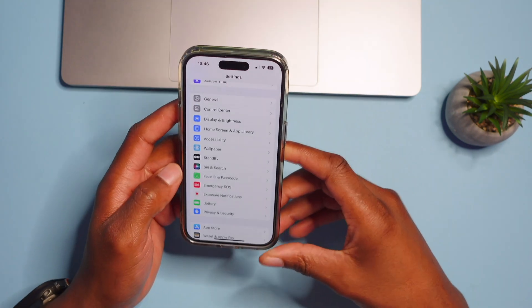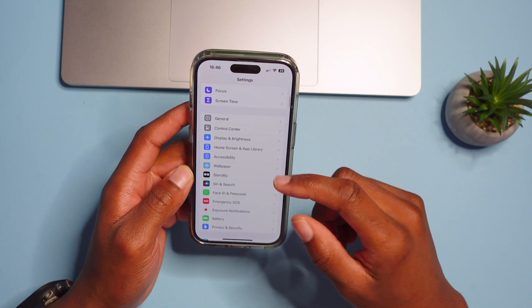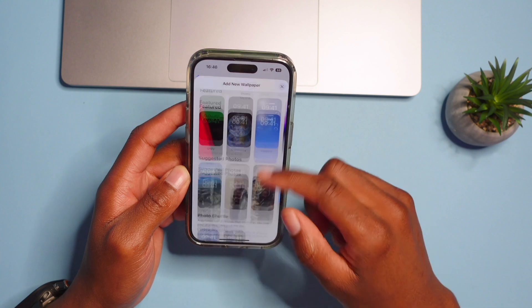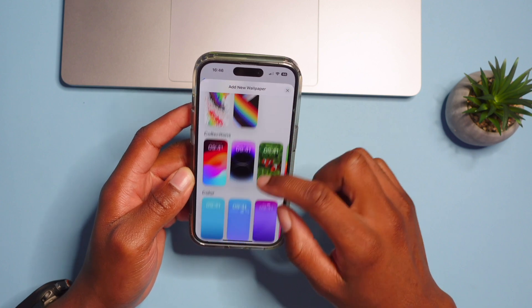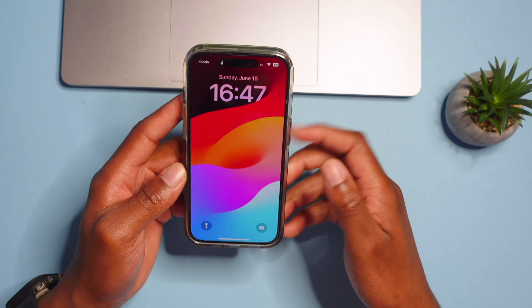iOS 17 also includes some new wallpapers. Go to Settings > Wallpaper and you can add new ones. There are new collections added, and you can customize your device with the new iOS 17 wallpapers.